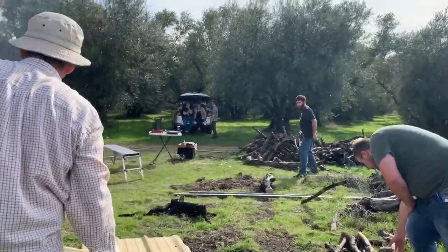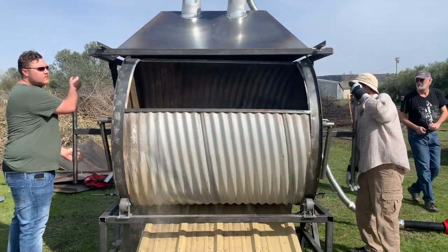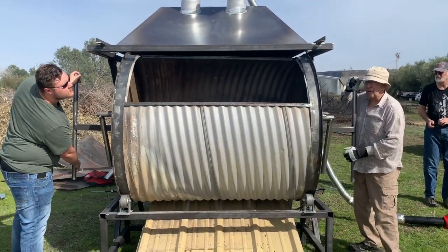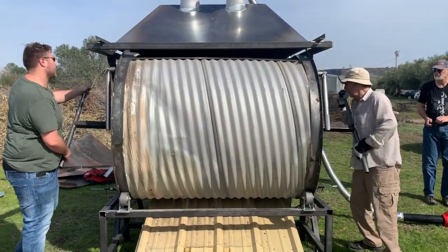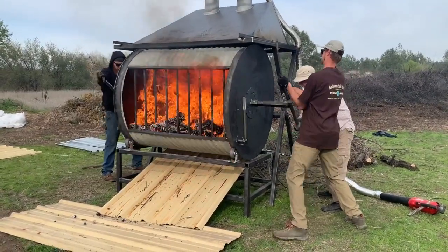The ROCC kiln is rotatable on demand. This is to accomplish the physical mixing of the biomass inside the container so that all of the biomass will have access to sufficient heat to complete pyrolysis.